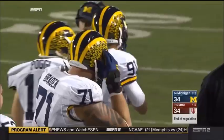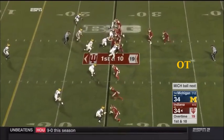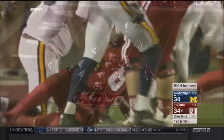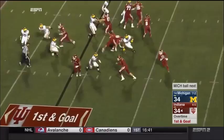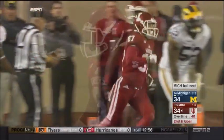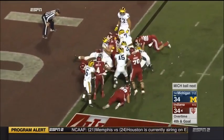In overtime, Indiana starts with Howard on the ground — he gets to the edge and it's first and goal at the nine-yard line. That didn't take long. Out of bounds at the two-yard line — what an unbelievable job by Nate Sudfeld on that play. It is Jordan Howard leaping — and it is a touchdown! Indiana scores first in overtime, and now it's on Michigan's offense to answer.